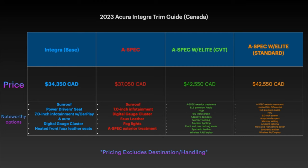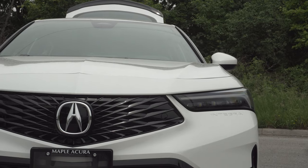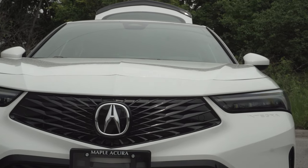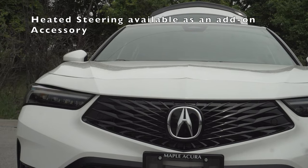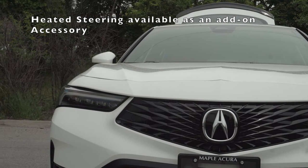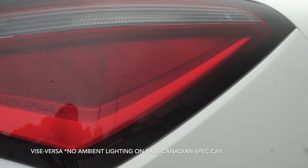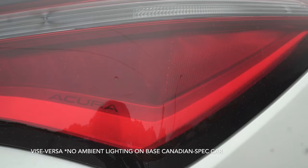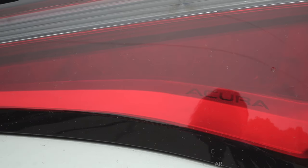Some options are either exclusive to or standard in our market, whereas in America they are tied to a specific trim level. Things like remote start or dual zone climate control are standard in Canada but only available on the highest trim in America. Or say a heated wheel and heated rear seats, which aren't even available across the border. I just can't figure out why car companies tend to do this, so enlighten me in the comment section below.